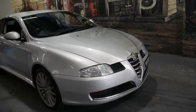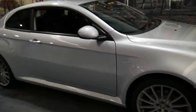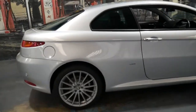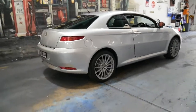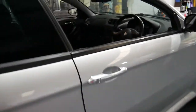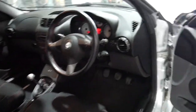Welcome to the Oldtimer Centre. My name is Philip Tarrant and I'm going to be talking to you about this 2010 Alfa Romeo GT. It's got the two litre four cylinder petrol engine and it's a manual. It's silver in colour with charcoal interior and it's done just 47,000 kilometres since it was brand new.